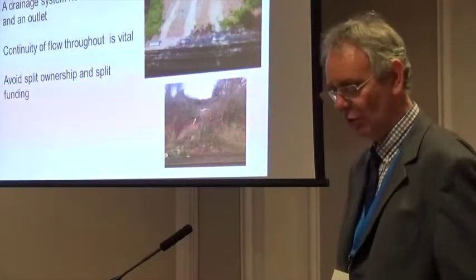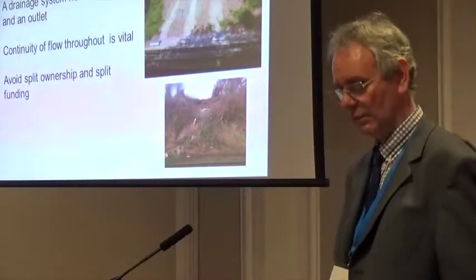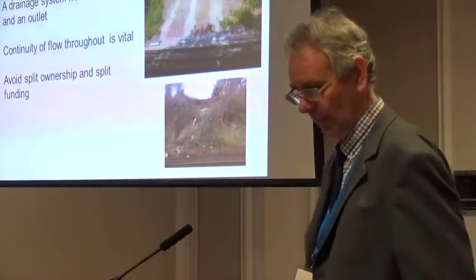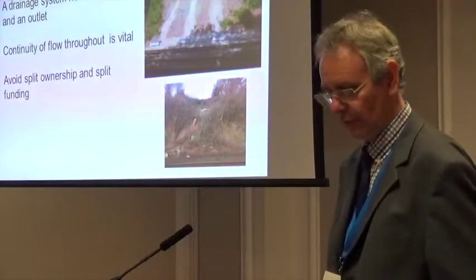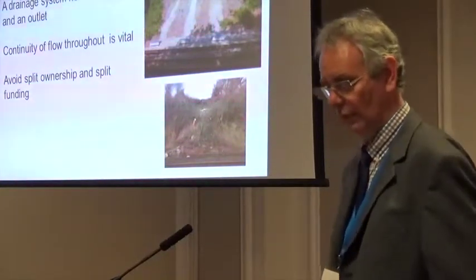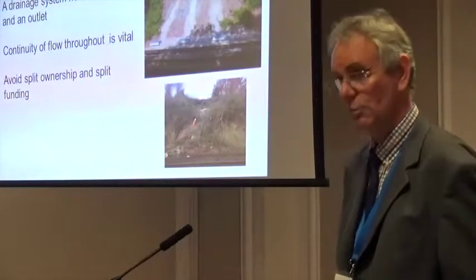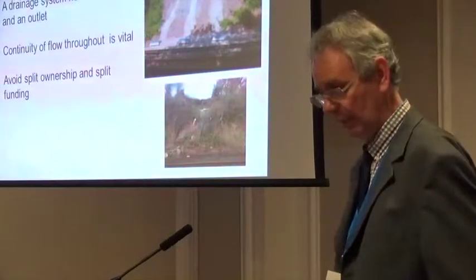Water does not understand the nuances of who owns the drain, be it civils, structures, buildings, or track. Drainage must be managed as a system, which is what is done on Wales Route. We have a drainage engineer who acts for the various functions to oversee the renewal, refurbishment, and maintenance of the route drainage assets. This has proved very effective in prioritising work and making sure that a holistic view is taken.